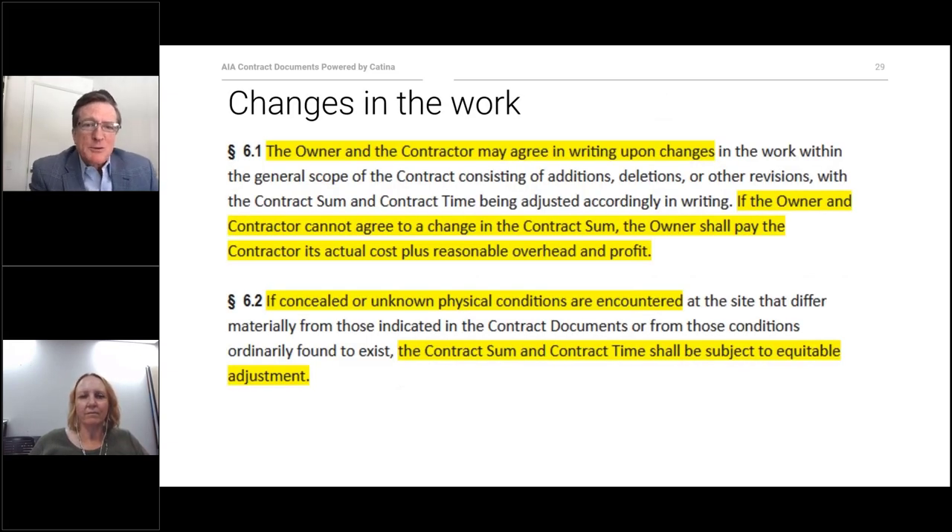Every project always has changes, and Article 6 covers changes in the work. When the owner agrees on changes in the work in writing, they become part of the contract documents. If the cost of the change is an issue and the parties can't agree, they can agree to keep moving forward with the cost calculated as actual cost plus overhead and profit — it's not a perfect solution, but it's preferable to stopping the project. In Section 6.2, when surprises are encountered that couldn't be anticipated, the owner bears this risk and the contract sum and time are to be adjusted to account for that surprise — hazardous materials discovery is an example of that.